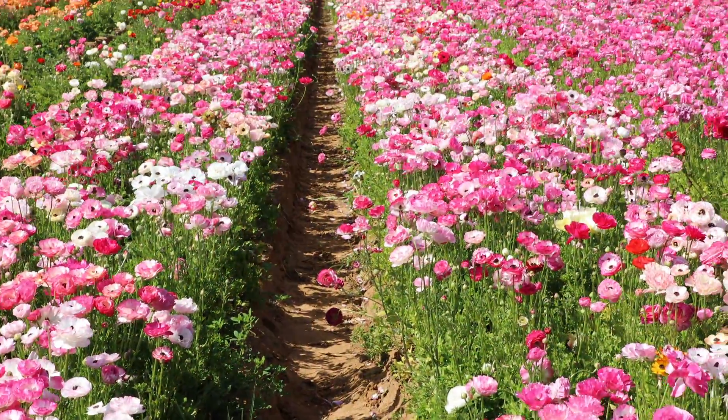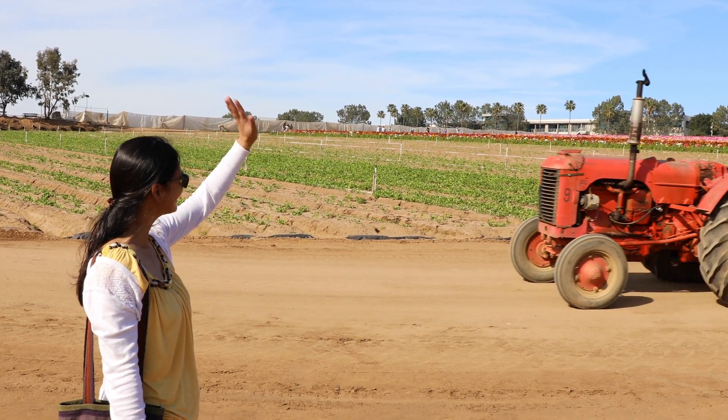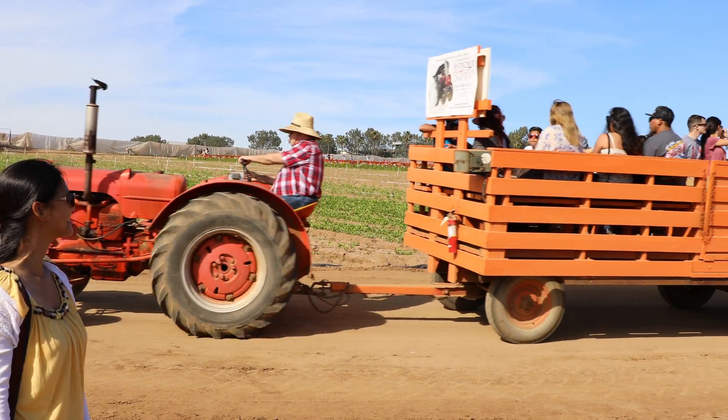You can see that the flowers are planted in rows. And look, there's a tractor! It's pulling people who are here to visit the flowers.